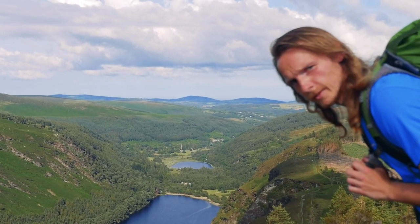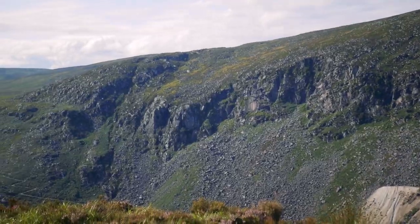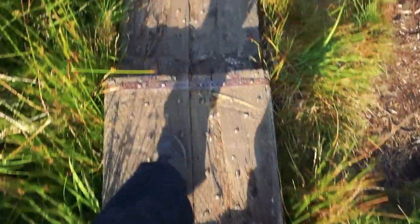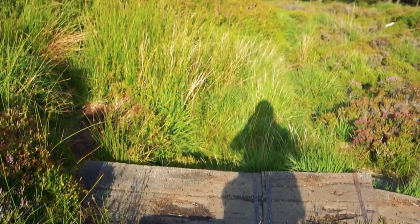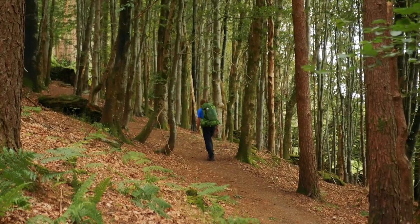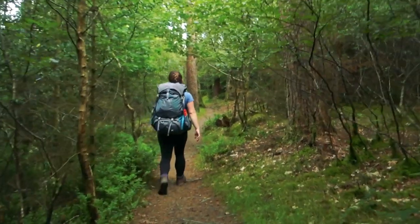Glendalough is a very famous glacial U-shaped valley. Down on the valley floor it has two lakes and an ancient monastery founded by St. Kevin. We followed the boardwalk along its steep slopes, which brought us down to its valley floor. Passing through Glendalough village, the trail then takes an unassuming path off the road and starts another steep uphill climb.